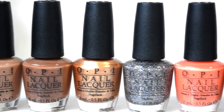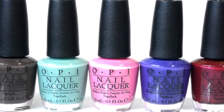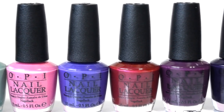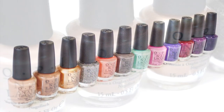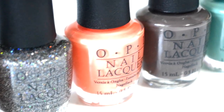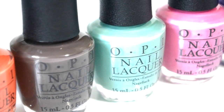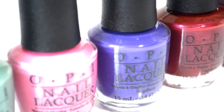Today's video is all about the OPI Nordic Collection. OPI announces the launch of 12 new limited edition nail lacquers inspired by the Northern Lights in Finland, Deep Blue Fjords in Norway, and colorful houses in Copenhagen. The Nordic Collection by OPI brings the diverse colors of its namesake region to nails and toes for fall/winter 2014. Each polish will retail for around $8–10 depending on where you shop.